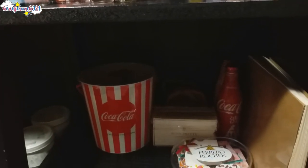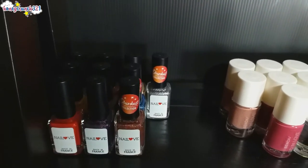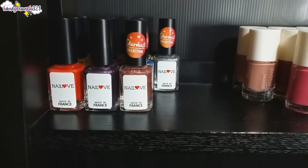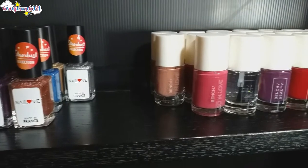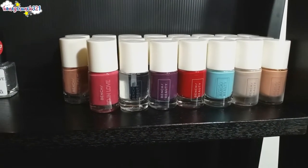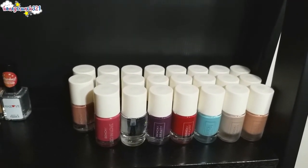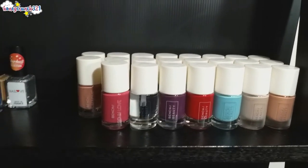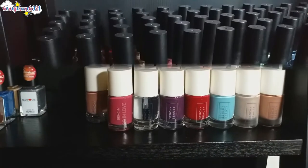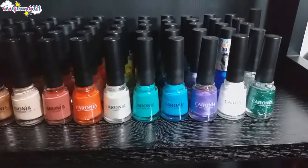Now let's take a closer look at the first level. We have Nail Love polishes by HBC, and on the other side are all of Bench Beauty's nail polishes — I currently have all 23 shades from their nail polish line, and I have posted some swatch and review videos for them already. The links for those are available below.